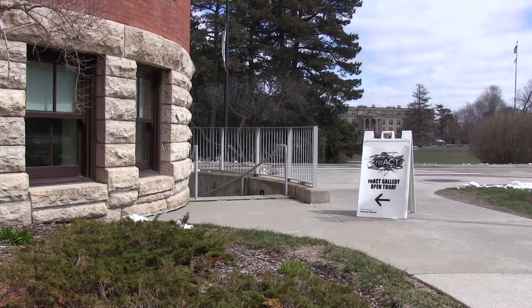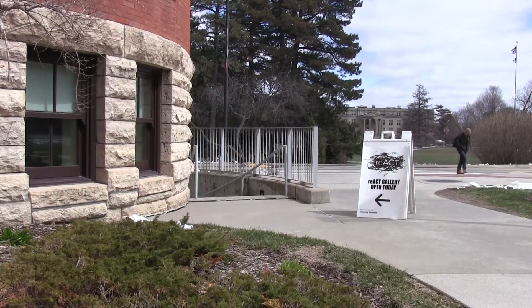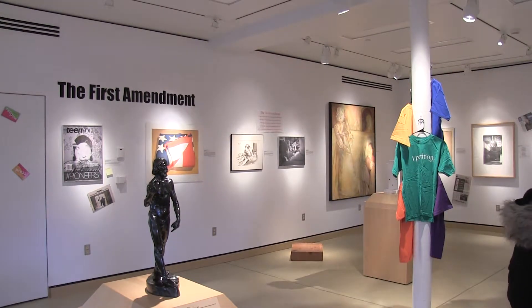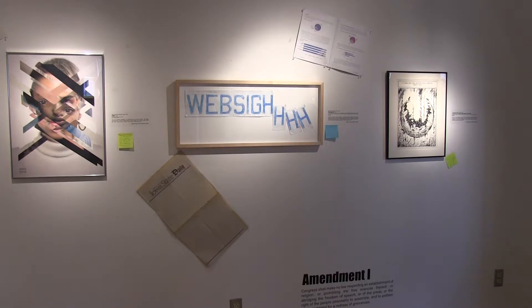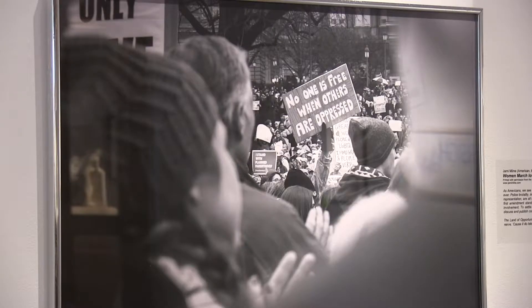Tucked away at Iowa State University's Christian Peterson Art Museum at Morrill Hall is the React Gallery. The React Gallery is a space for communication, expressing and exploring reactions and opinions on current events and issues that are being featured. April 2 marked the first day of the First Amendment exhibit being held at the React Gallery. David Fox, the interpretation specialist with University Museums, believes there is an importance in having a space and exhibit that allows students to express their reactions.